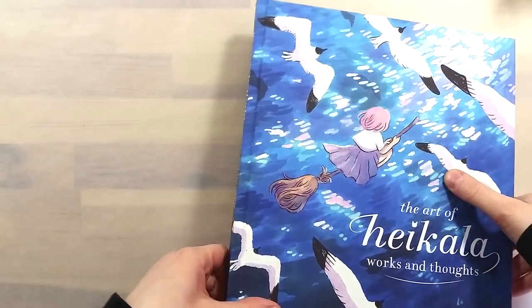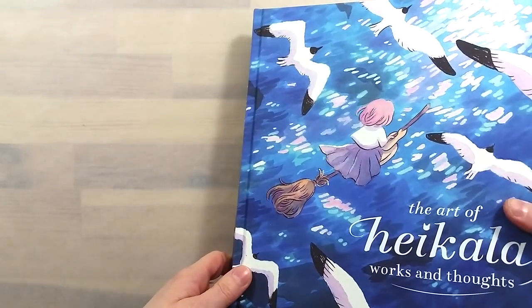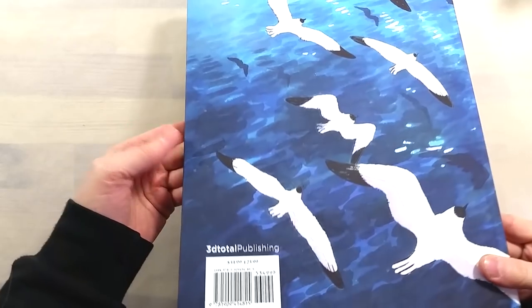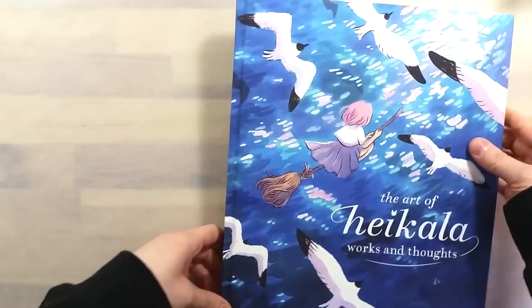Heikala is a young illustrator from Finland. Her work features ink and watercolors prominently. She also often paints cats, which was meant to strike a chord with me.